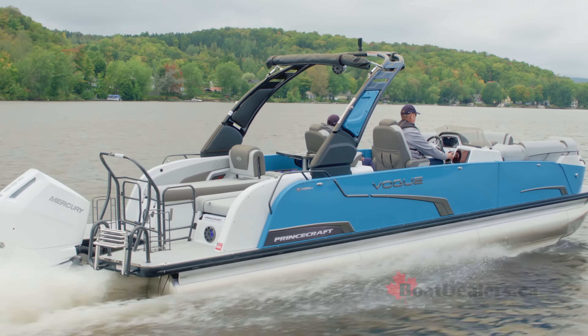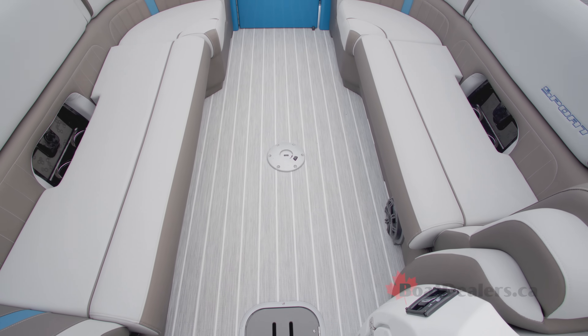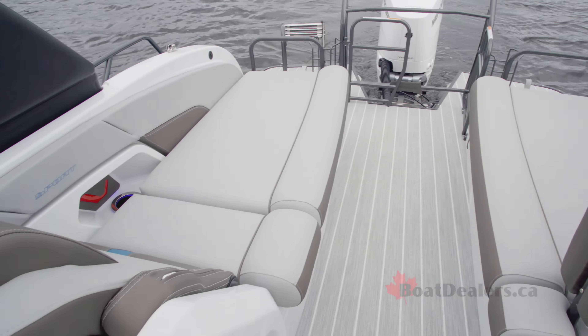You honestly have to sit in this boat to truly appreciate just how expansive the room is here. Forward of me, those two beautiful chaise loungers port and starboard. Behind me, so much room with the matching chaise loungers back there. The boat feels massive inside.